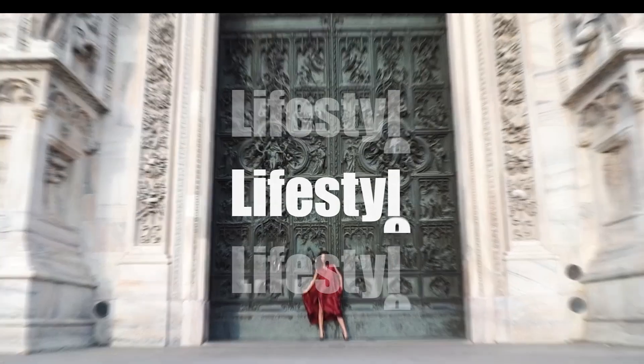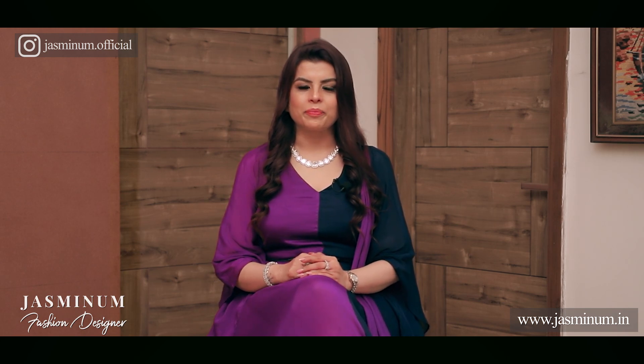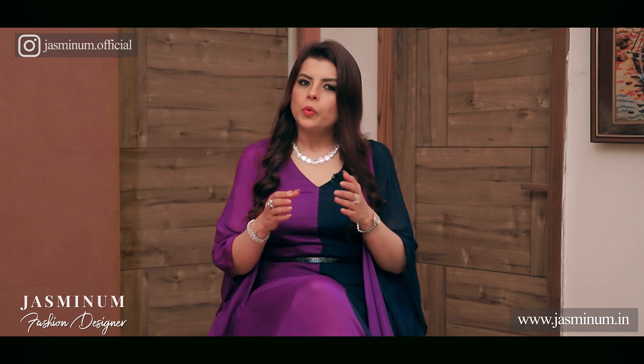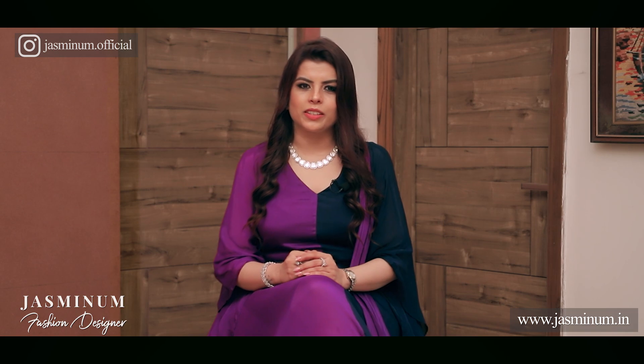I get most of the requests for dressing ideas from girls who are 5'1 and 5'2, so today's video is for you all. Welcome back to our series on fashion and styling. There are a lot of videos on my channel about bridal lehenga selection, but since quite some time I had been getting a lot of requests for this particular topic — what kind of lehenga should short height girls wear so as to look their best on their wedding.